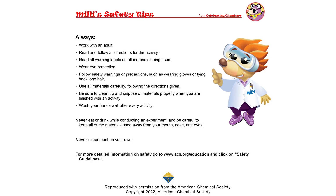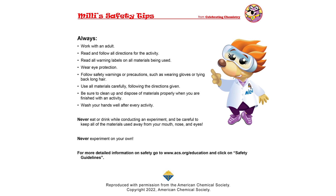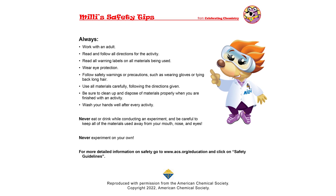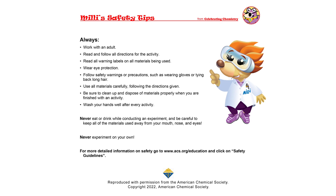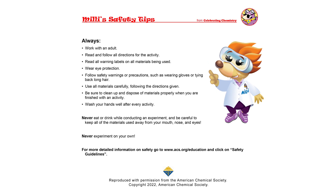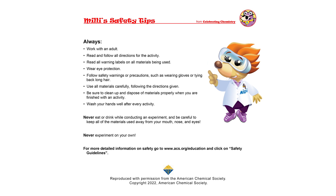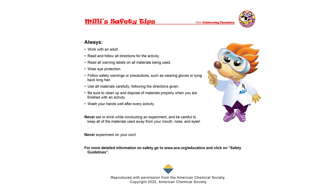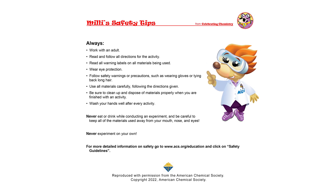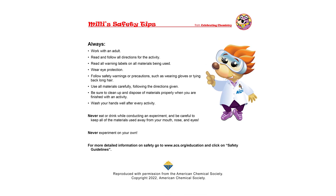Always work with an adult. Read and follow all directions for the activity. Read all warning labels on all materials being used. Wear eye protection. Follow safety warnings or precautions, such as wearing gloves or tying back long hair. Use all materials carefully. Follow the directions given. Be sure to clean up and dispose of materials properly when finished. Wash your hands well after every activity. Never eat or drink while conducting an experiment, and keep all materials away from your mouth, nose, and eyes. And last but not least, never experiment on your own. Back to you, Dr. D.